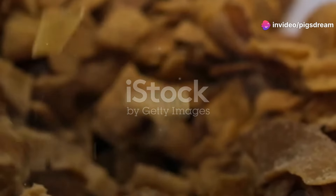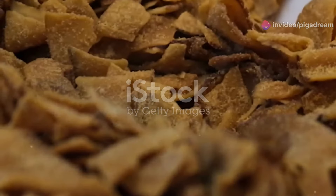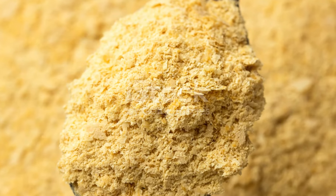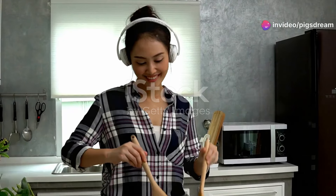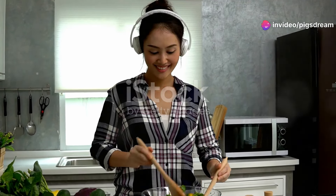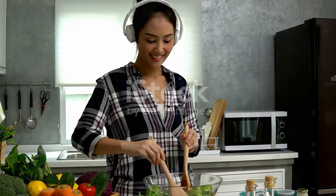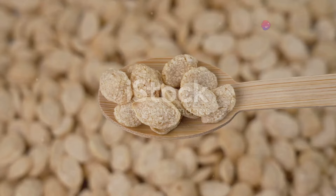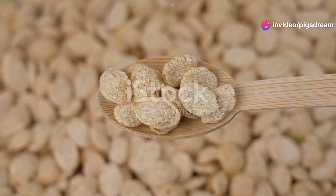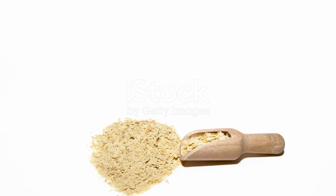One of the most amazing things about nutritional yeast is its impressive nutritional profile. This humble ingredient, often referred to as nooch, is a powerhouse of nutrients. It's a complete protein — a big deal for vegans and vegetarians. Unlike many plant-based proteins, nutritional yeast contains all nine essential amino acids our bodies cannot produce on their own, which are crucial for muscle repair, immune function, and overall health.